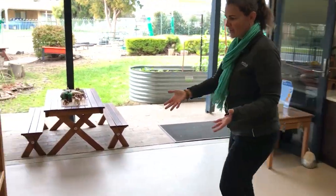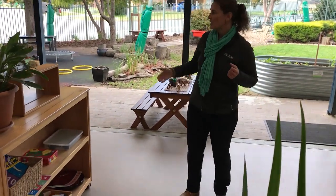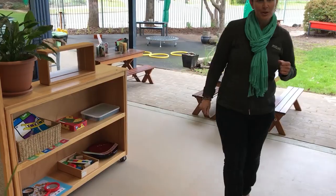Same sort of idea over here at the games table. We have games, construction and puzzles where the children can choose things for themselves.